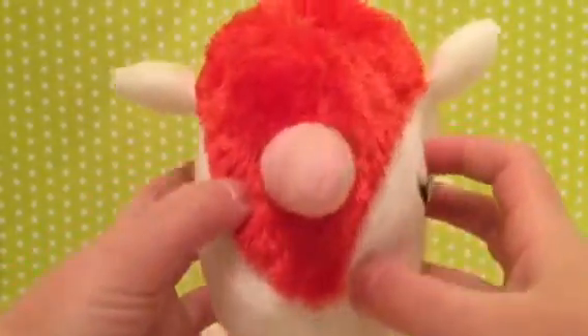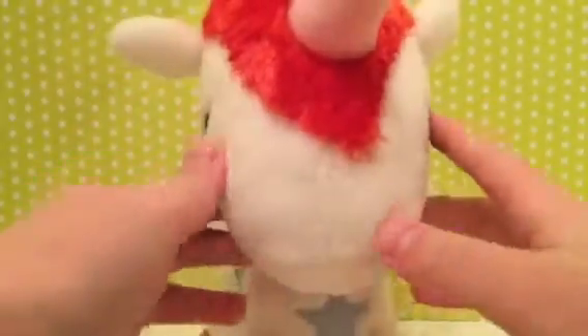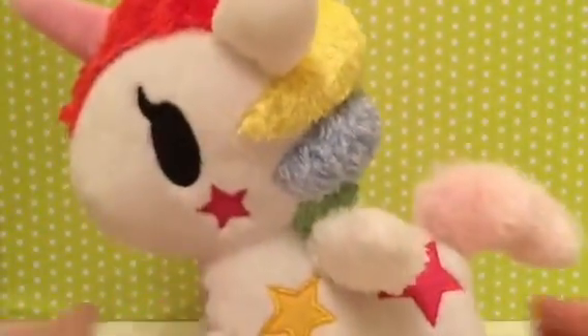Yeah, my favorite thing in Tokidoki is unicorns. Almost knocking over the camera, Stellina! Almost knocking over the camera. But yeah, she's really pretty. I really love her. And that was Stellina.